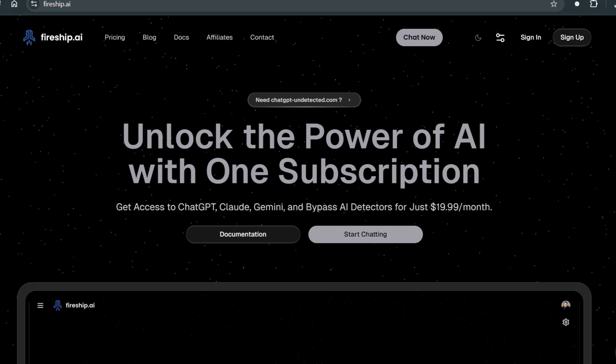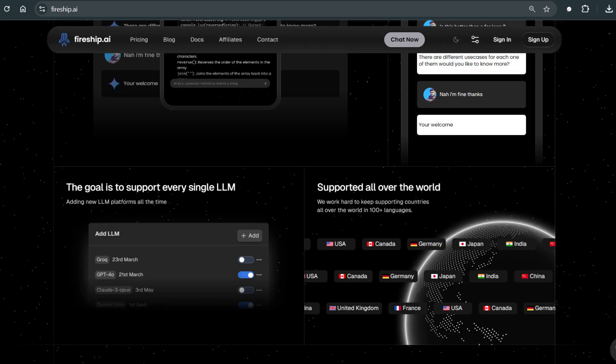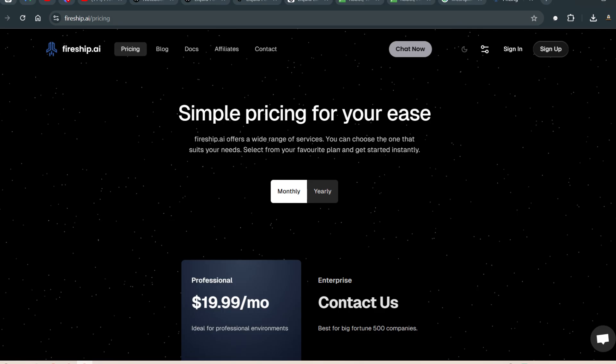This video is sponsored by Fireship.ai. Fireship.ai brings together top AI platforms including ChatGPT for AI conversations, Claude for advanced language understanding, Gemini for innovative AI insights, and DALL-E for AI-powered image generation. With Fireship.ai, you get access to all these tools at a single, affordable price — pay for one subscription and use them all, with more tools coming.